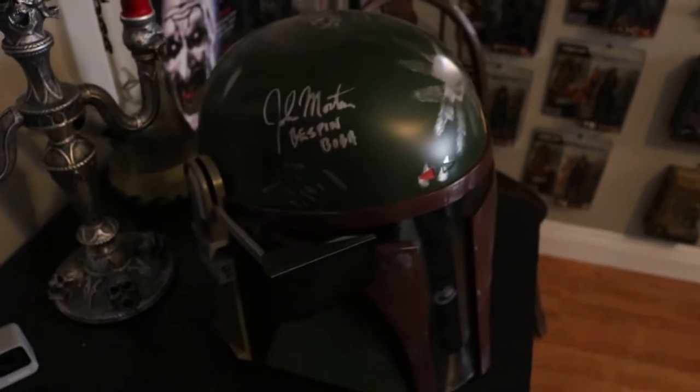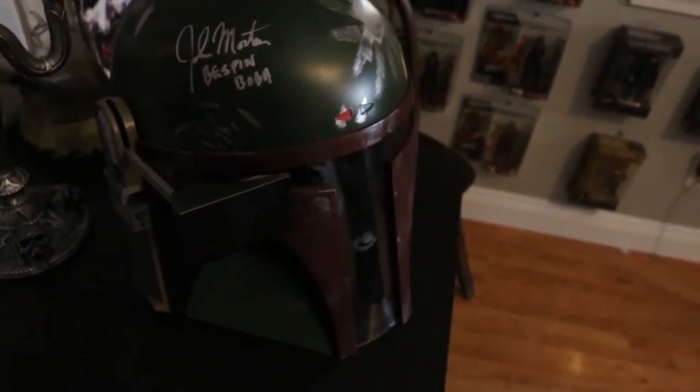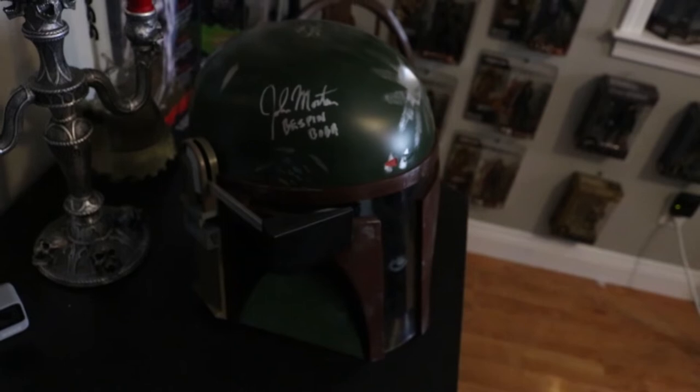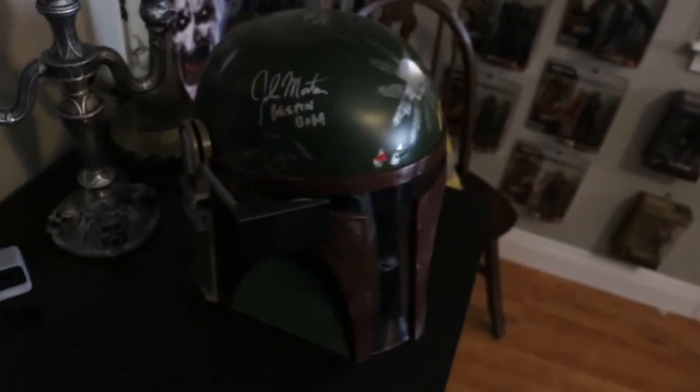Got my GoPro over here for when I go and get tattoos. Cool little candle holder. Here we have a Boba Fett helmet signed by Jeremy Bulloch — I think, I'm not 100% sure — because this is another thing I won in a raffle with that Facebook group. I actually won this on Father's Day too, which made it even more awesome.